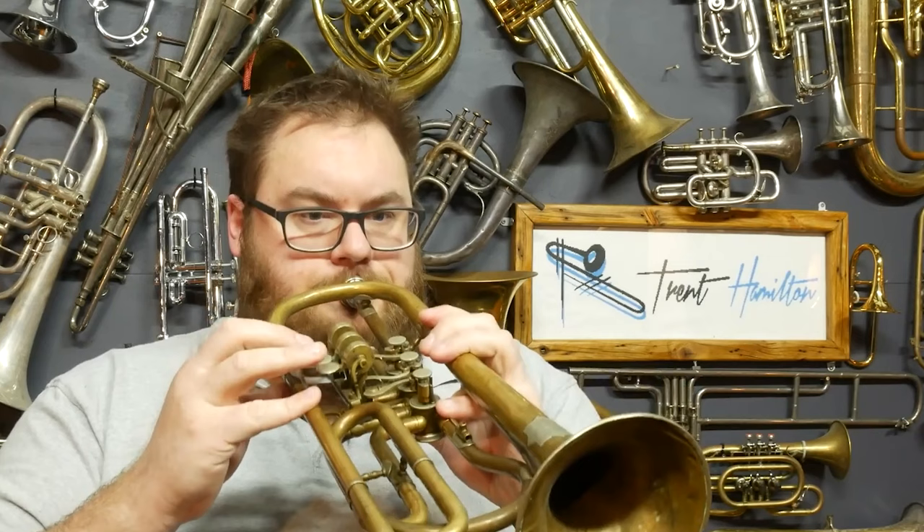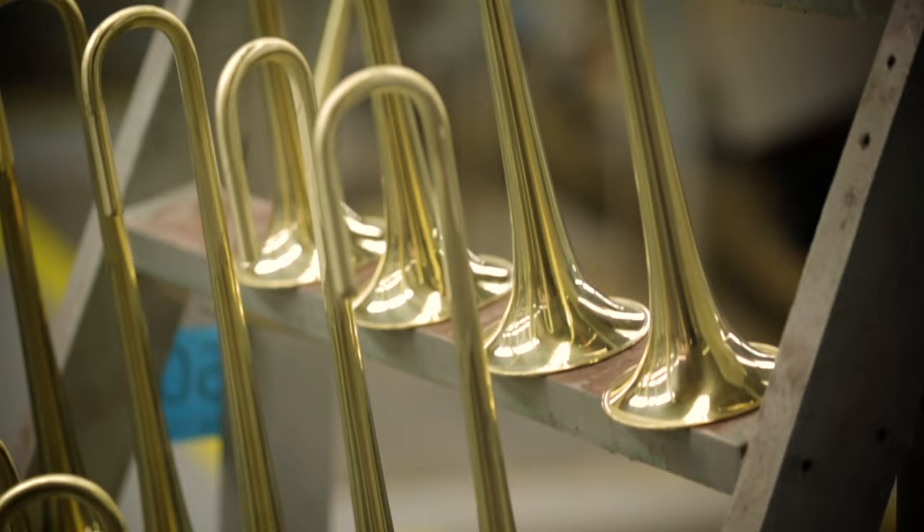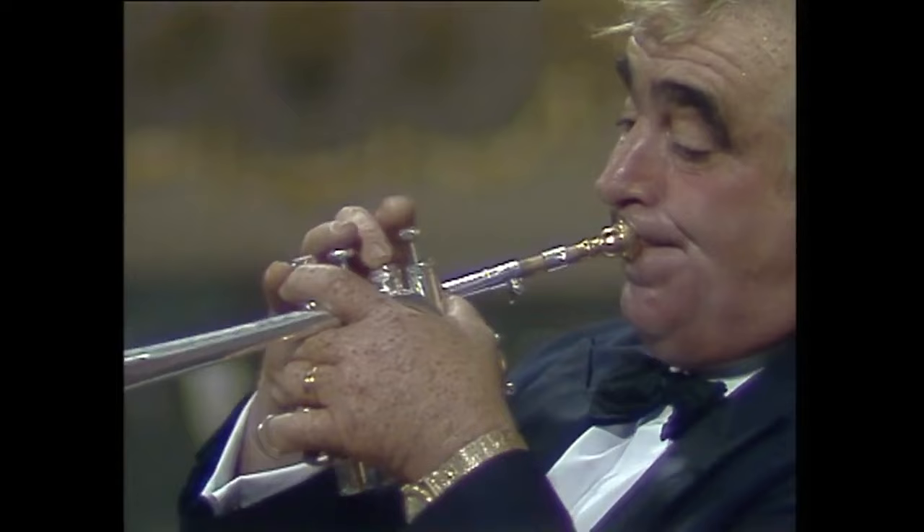Bells may be manufactured in a variety of flare and bore sizes. The flare, which implies the widening of the bell at its end, and the bore size, which refers to the diameter of the tubing, influence the overall response and feel of the trumpet. A larger flare might contribute to a broader, more open sound, while a smaller flare can result in a focused and bright sound.